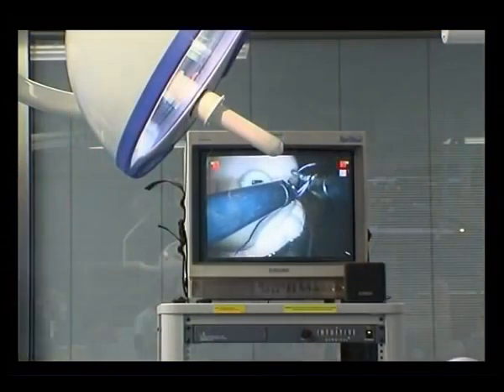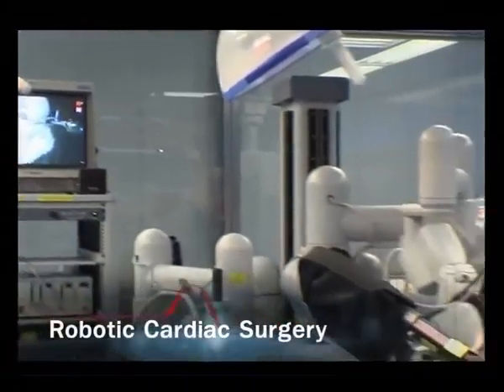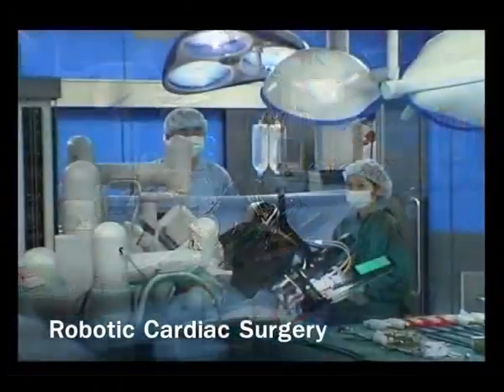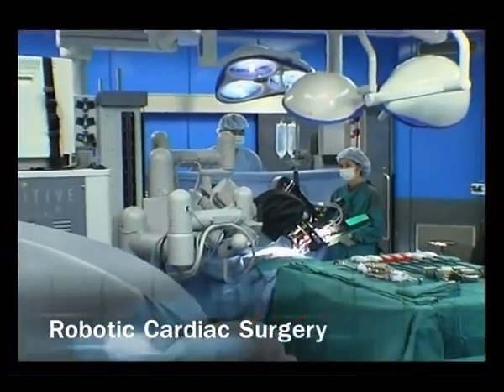Bangkok Heart Hospital has made another great step forward in heart surgery with its use of the Da Vinci robot, the first such application of this technology in Thailand. This technique is useful in heart and chest surgery, such as repairs to mitral heart valves or minimally invasive arterial surgery.